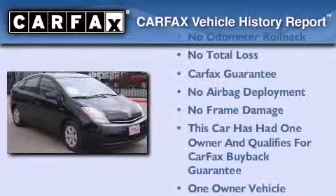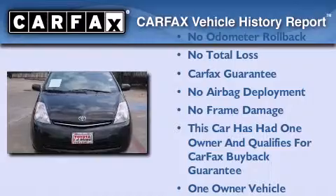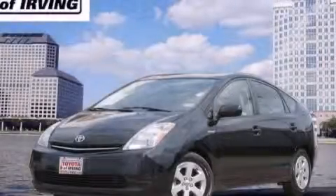This car has had only one owner and it qualifies for the Carfax buyback guarantee. This vehicle is sure to sell fast — call and arrange your test drive today.